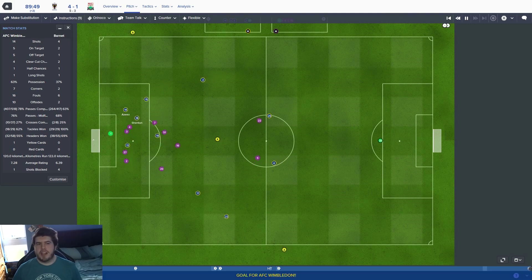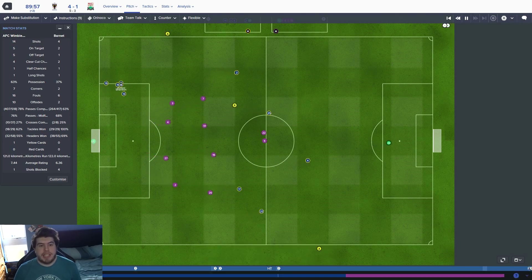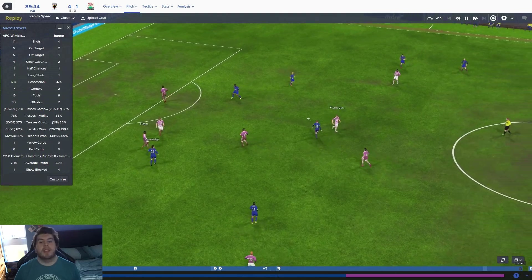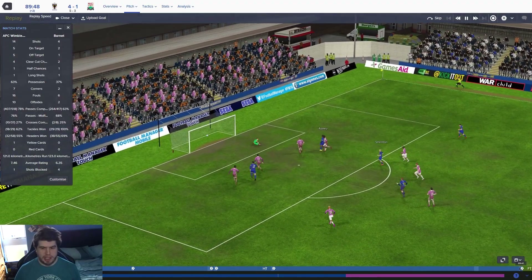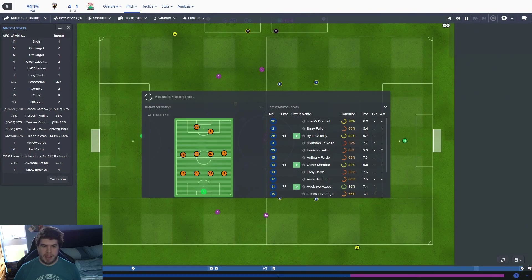Aziz is in — that looked offside to me, but it doesn't look like it's going to be given. And it is Wimbledon 4, Barnet 1, and that should send us through quite nicely. Adebayo Aziz has done all right for us this month — I think he scored the goal back against Birmingham. A little bit lucky that we got away with that, but it is 4-1.